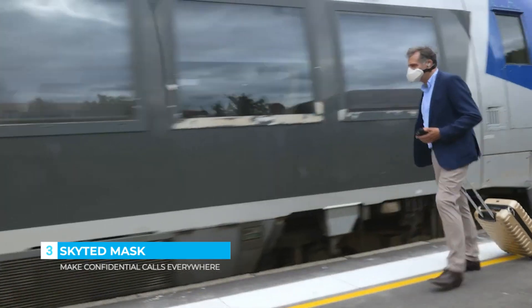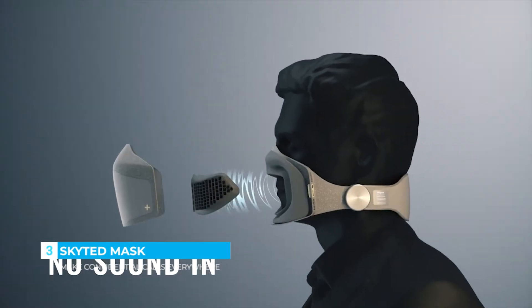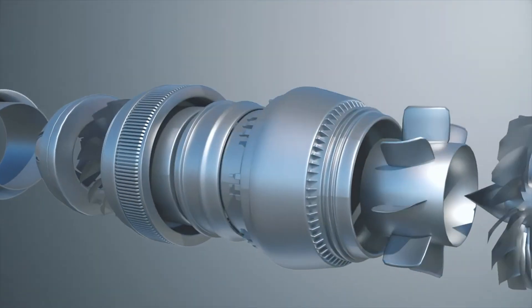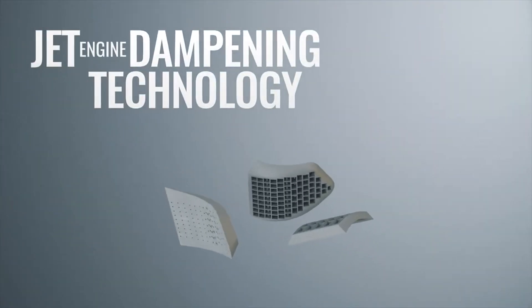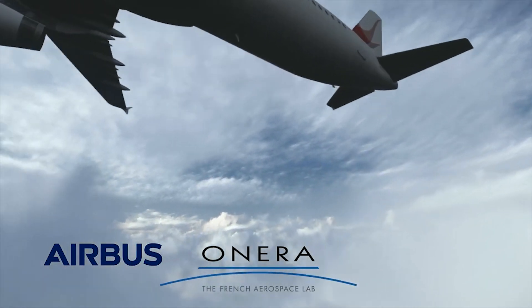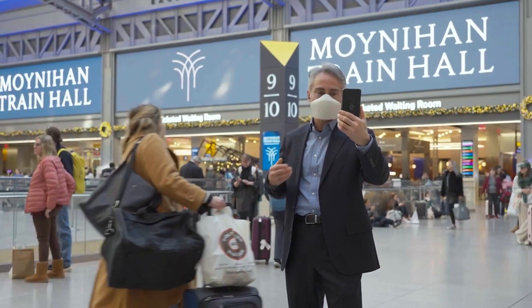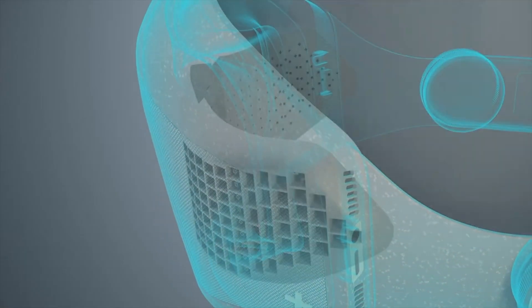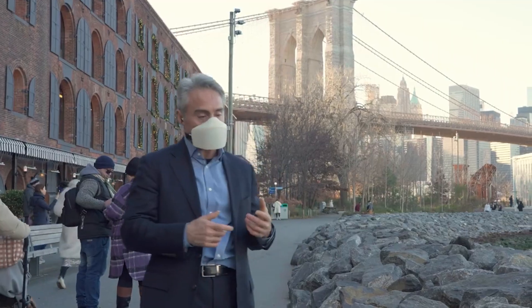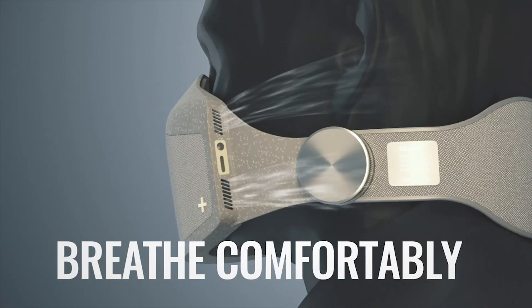Introducing Skyded — make calls anywhere you want, stay connected in silence. No sound in, no voice out. The Skyded mask isn't just a mask, it's a technological marvel. With its jet engine-based tech and advanced acoustic absorption material, it is designed in collaboration with Airbus, Onora, the French Aerospace Lab, and the European Space Agency. Our mask acts as an impenetrable barrier to external sounds, absorbing up to 80% of the wearer's voice. Skyded is incredibly comfortable to wear and allows you to breathe in and out easily.